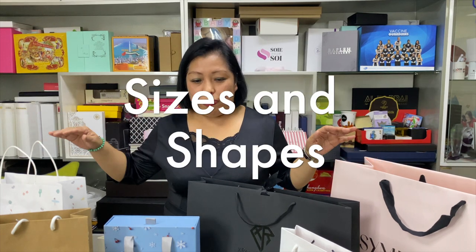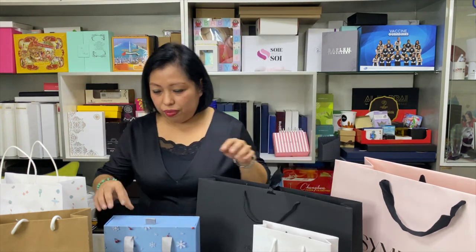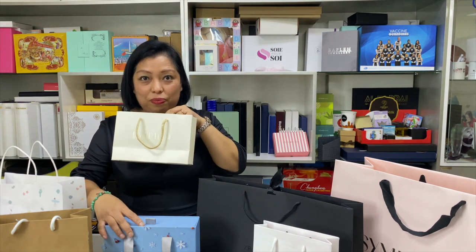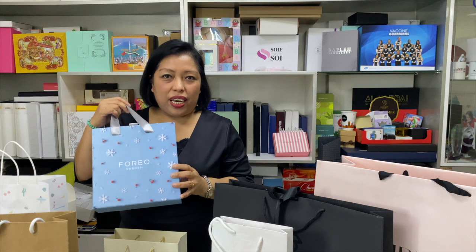Starting with our office, Vision Printing Press offers you a wide range of product sizes and shapes. We have special paper options — this one and also this one — giving you a variety of choices for your paper bags.